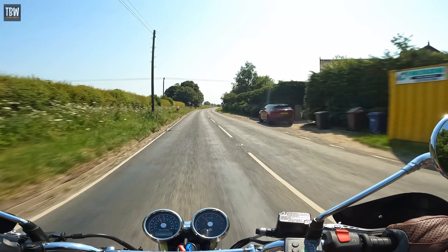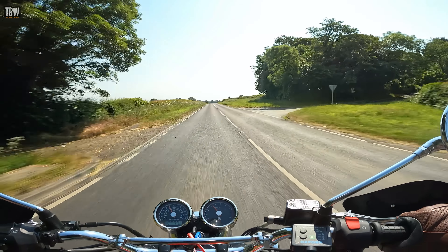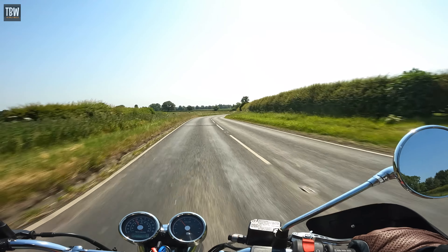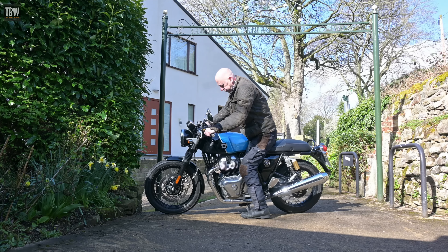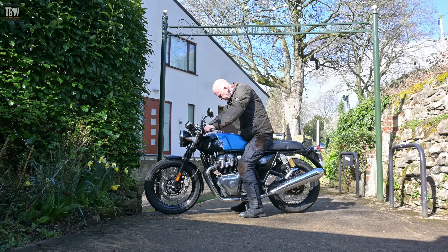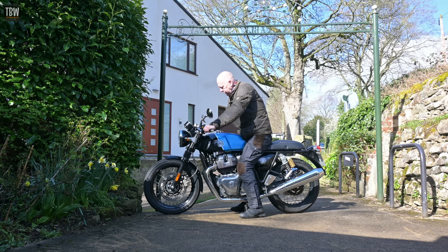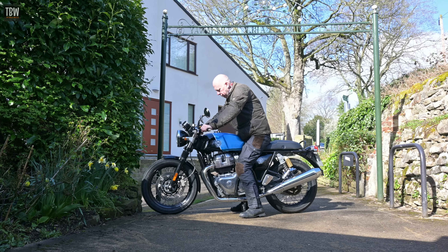Currently we have three models to choose from: Interceptor, Continental GT, and Super Meteor. I own an Interceptor myself and have extensively tested both the Continental and the Super Meteor. The first concept platform for the Royal Enfield 650 twin was the Continental GT — a café racer-styled modern classic to give expression to their new engine. It was during the development phase that the decision was made to add a more roadster-styled option in the form of the Interceptor, a decision whose wisdom has been borne out by successive years of stratospheric sales figures, the likes of which Triumph could but dream.